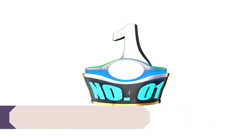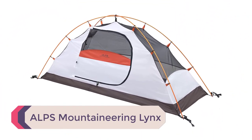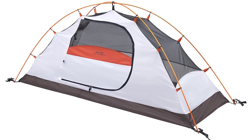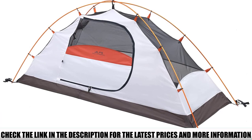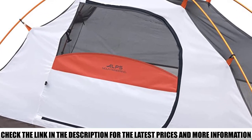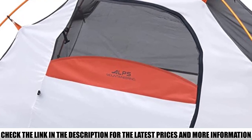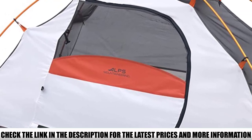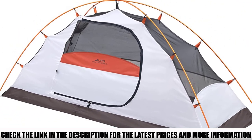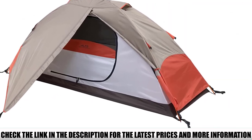Number 1: ALPS Mountaineering Links. This tent features a dome-style layout, accomplished by crossing two aluminum poles through the center. The poles are constructed with 7000-series aluminum — a high-grade aluminum alloy that's one of the strongest on the market. The Links's cross-pole design requires strong poles, and these do not disappoint. ALPS made sure to add little perks to make your sleep experience relaxing.